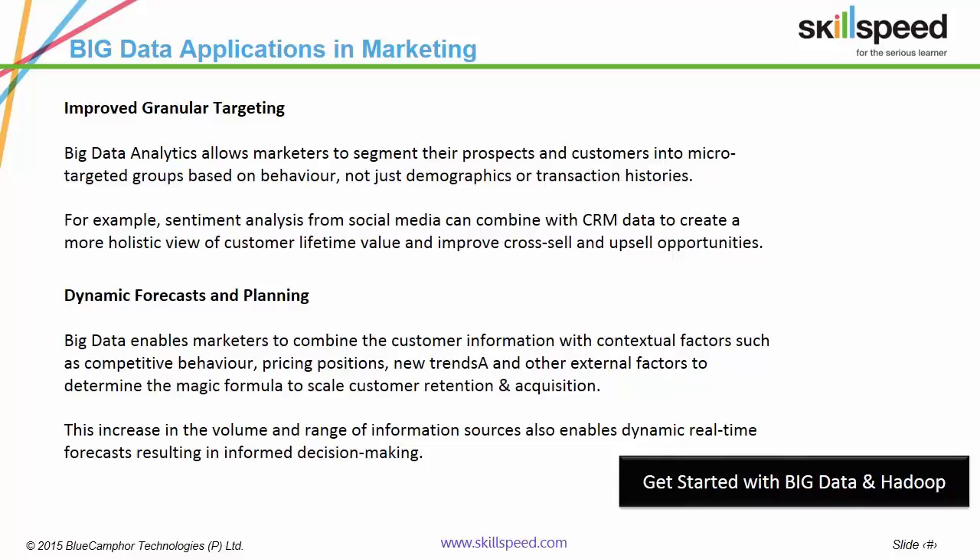Big data has enabled real-time tracking of competition movements. All of this, when it comes together, creates a magic formula to scale customer acquisition and retention.